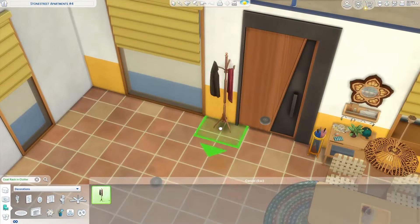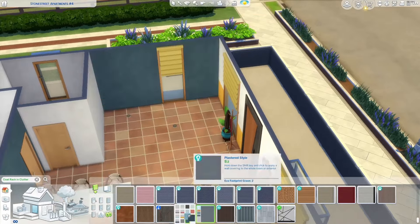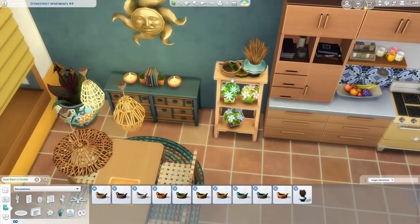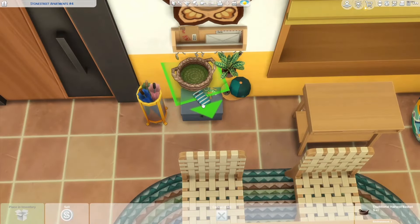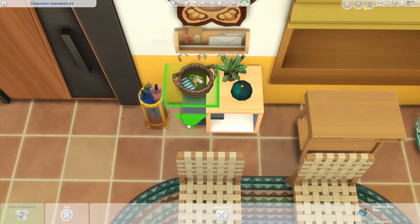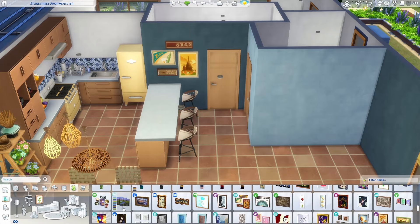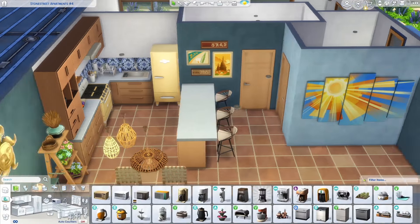It's a pretty decently cluttered apartment. One thing I tried was using some outdoor furniture — I didn't end up using as much as I planned, but for example the bar stools are from the Desert Luxe Kit, clearly meant to be outside, but I think they look pretty nice here and have a similar vibe. I also decided to add some items from For Rent because there's a beach there, and I still wanted some of those more tropical items.